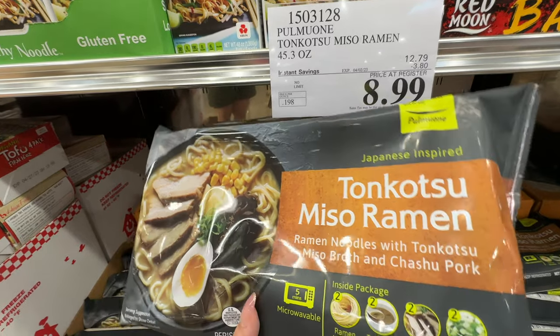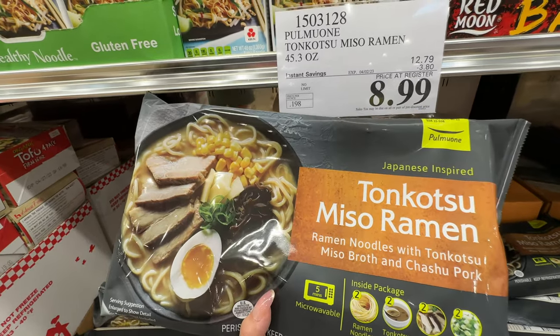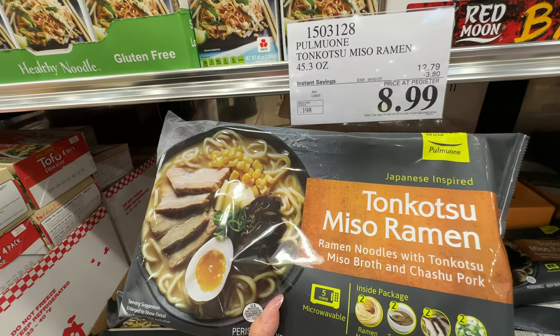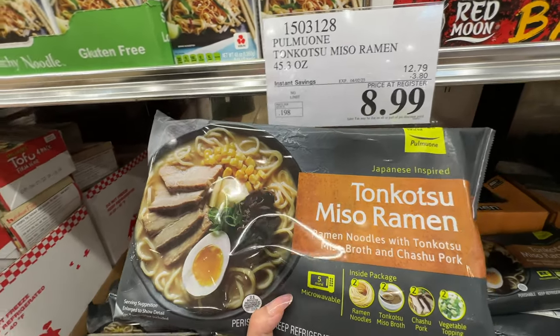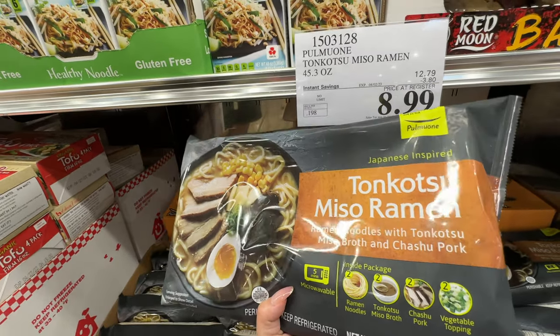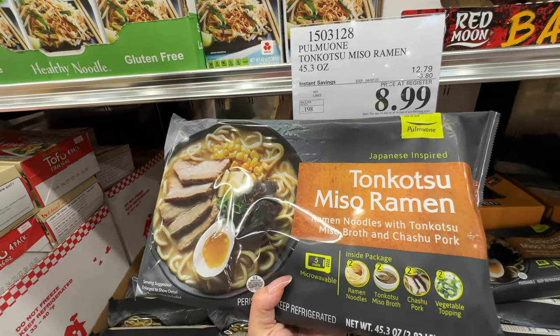The broth is actually pretty good — pretty good flavor. It's not a healthy item, but if you want instant ramen, this is better than any other instant ramen on the market. It's currently on sale at about nine dollars and has two servings per pack, so it's about $4.50 per serving — a pretty good price.